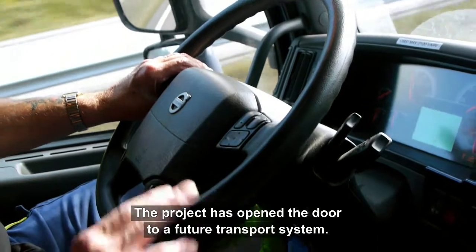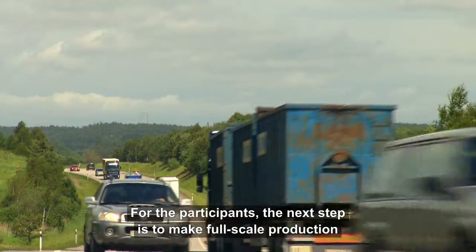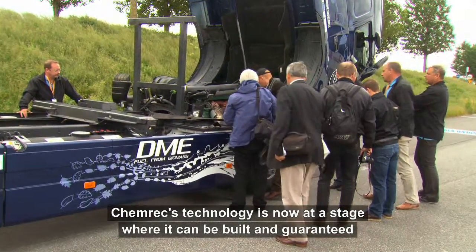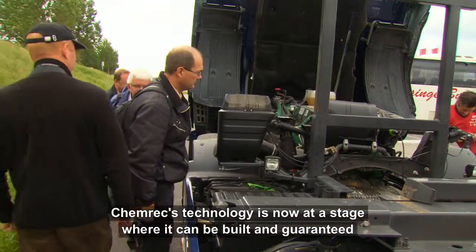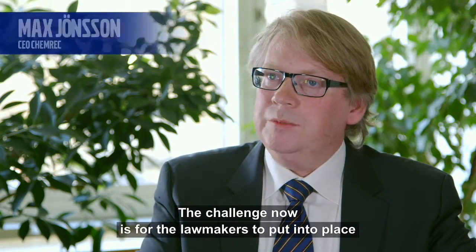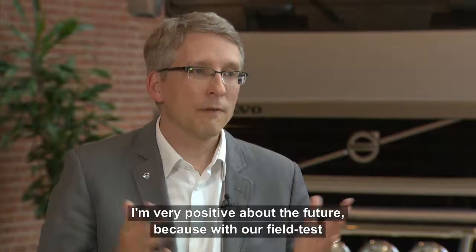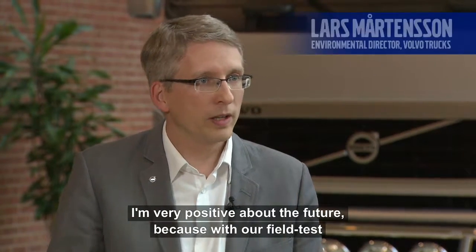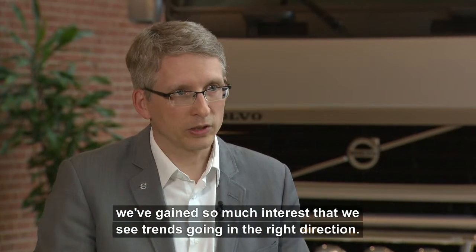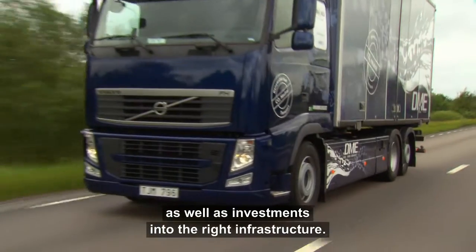The project has opened the door to a future transport system. For the participants, the next step is to make full-scale production not just an ambition, but reality. Chemrex technology is now at a stage where it can be built and guaranteed by very large international construction companies. The challenge now is for the lawmakers to put into place the required stability and predictability in biofuels legislation, along with investments into the production of future fuels and the right infrastructure.